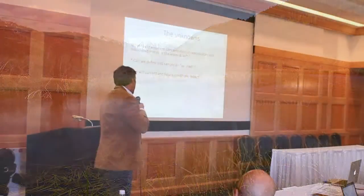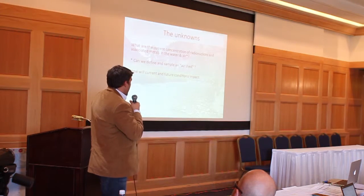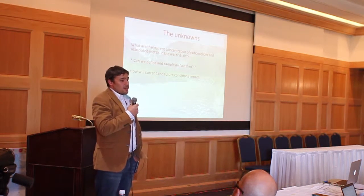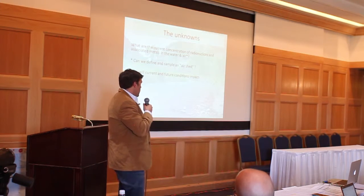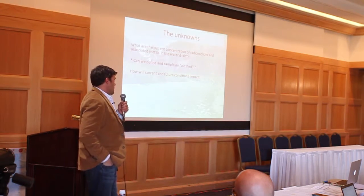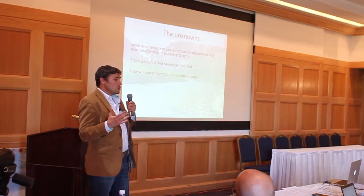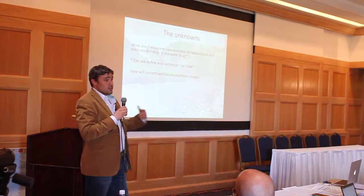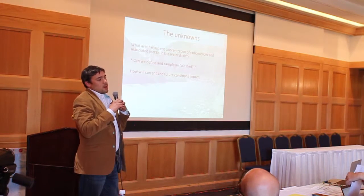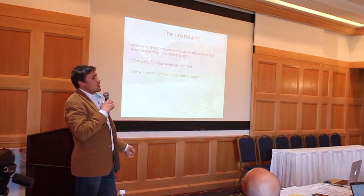Some of the unknowns: what are the current concentrations of radionuclides and associated metals in water and air? Can we define and sample an air shed? Watersheds we all understand — water starts up high and goes down low. But what is an air shed? Air transports particulates across our landscape. When you think about mining and monitoring at energy sites, usually there's a radius you're looking at, but when you think about air, that shed could get a lot larger. Do we have the analytical capabilities to identify that?